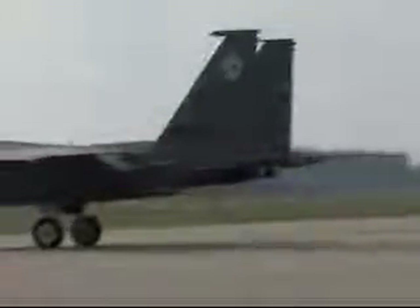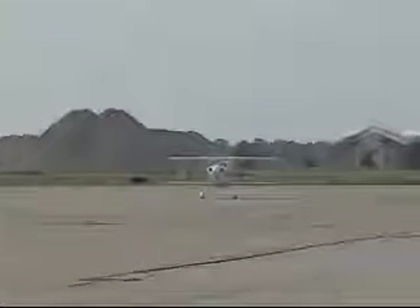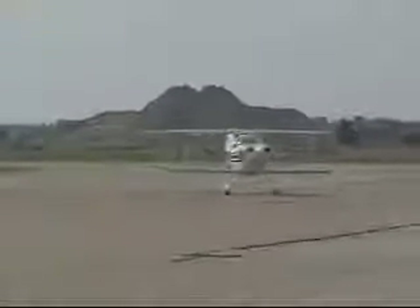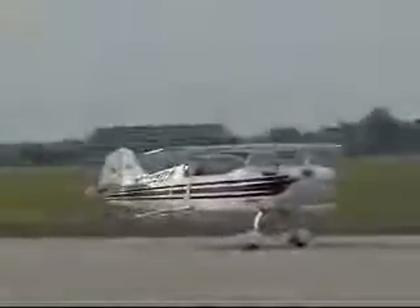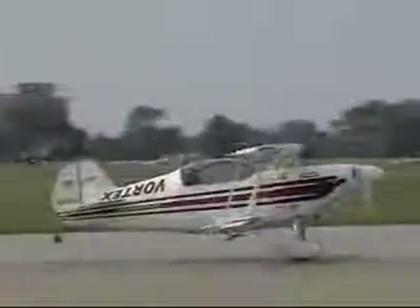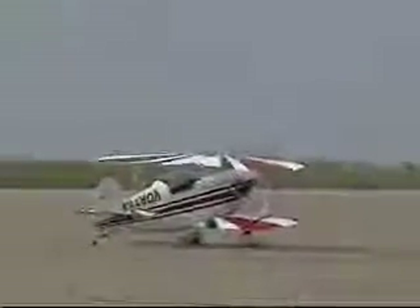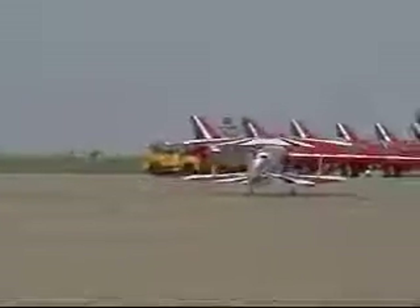He'll be bringing it around to take a bow. T-6 Texan 2 — an airplane that carries the moniker of the famous T-6 Texan from World War II. Here comes Ken. As he comes by, give him a wave — he won't be able to hear you, but he sure will be able to see you. He has a little fun getting on the power and working the brakes to keep that tailwheel off the ground. Let's hear it, ladies and gentlemen — it is Ken Amazato!